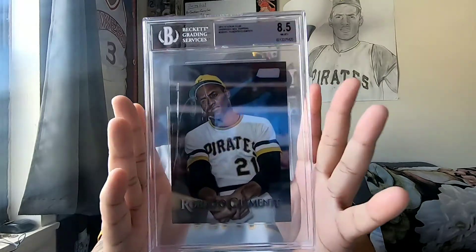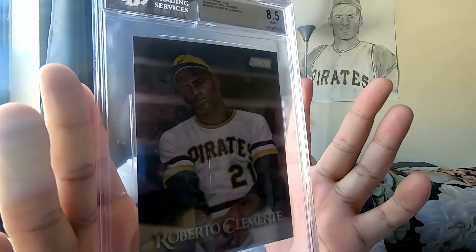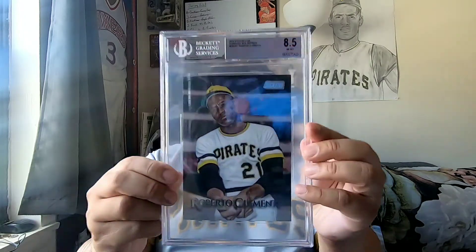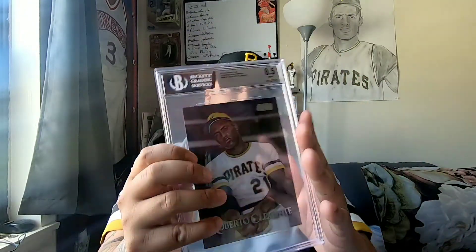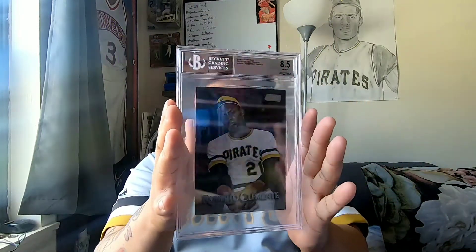With every Clemente video that I make, I'm going to show a card. I'm going to show you a 2019 Stadium Club oversized box topper, and it's graded by Beckett. When I saw this, I just needed it. I just loved the photo — the color really pops, I love the pose. It's graded by Beckett at an 8.5, which I really don't care about the grade; I just care about it being on a slab. It just looks really nice. I apologize for the glare. Here's the back of the card — another thing I could just display on my desk. I really love this picture of Roberto Clemente.